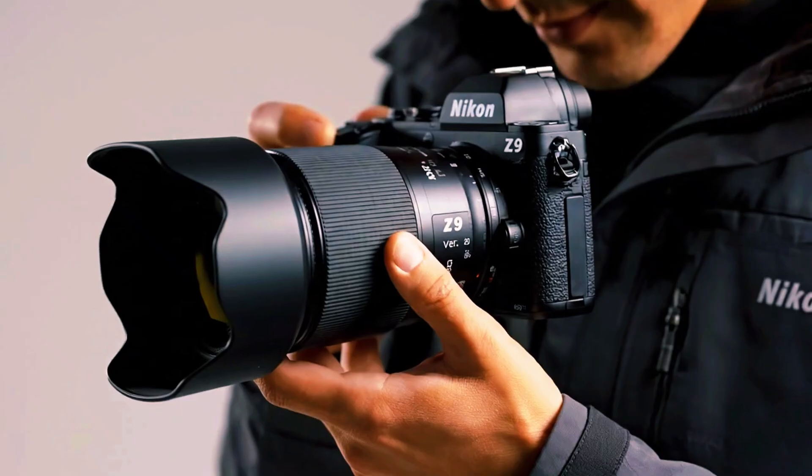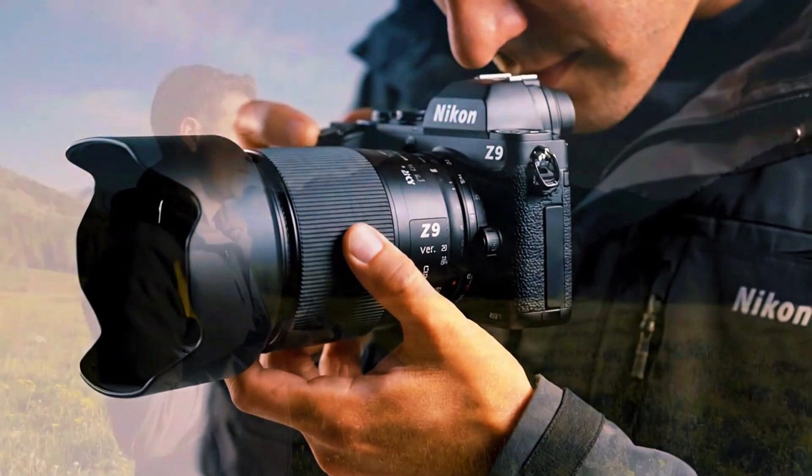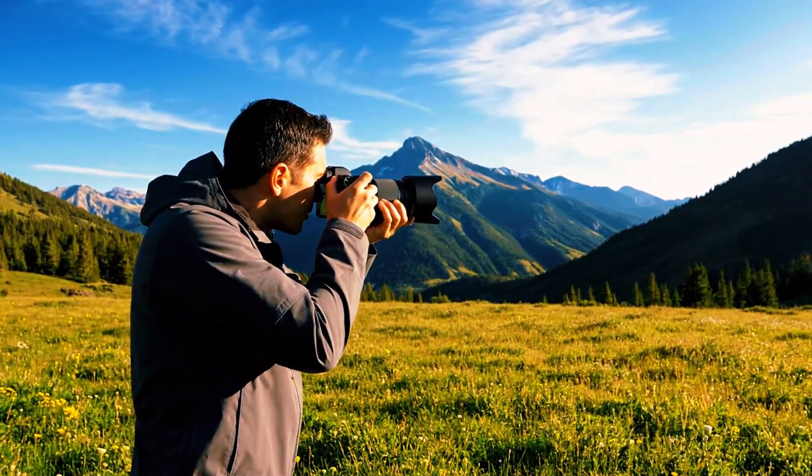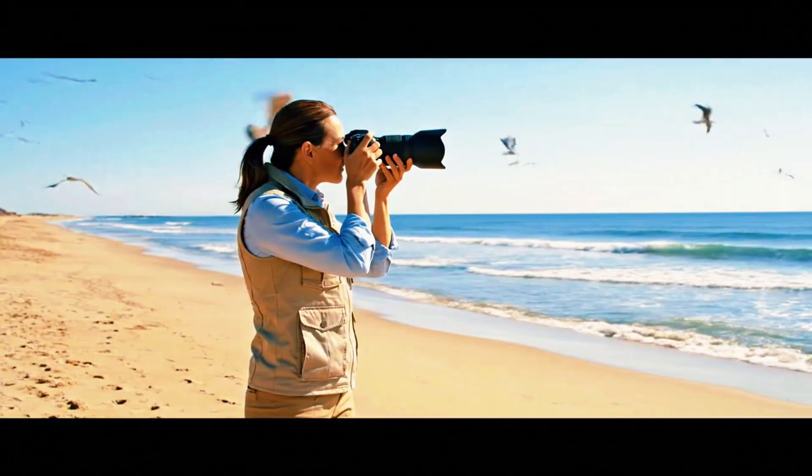The beach becomes the testing ground. Gulls, with their classic bird shape and clean lines, make ideal subjects. They're common, predictable, and offer the perfect opportunity to compare performance between the two autofocus modes.